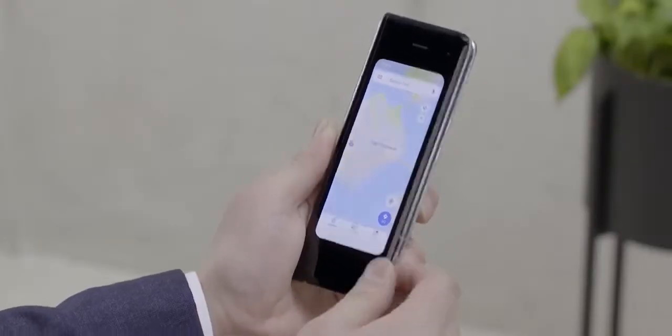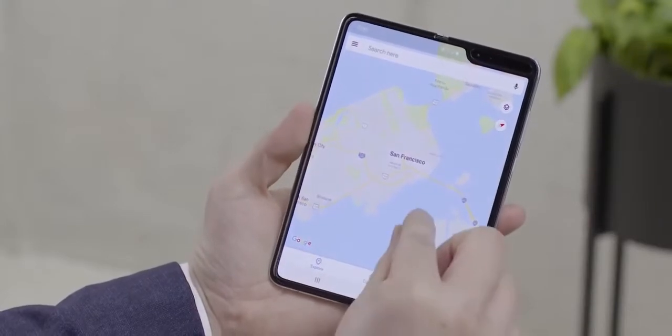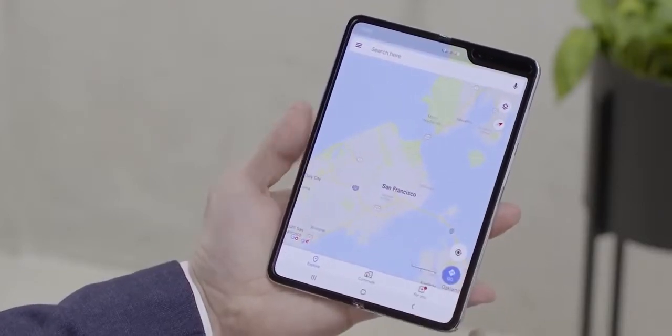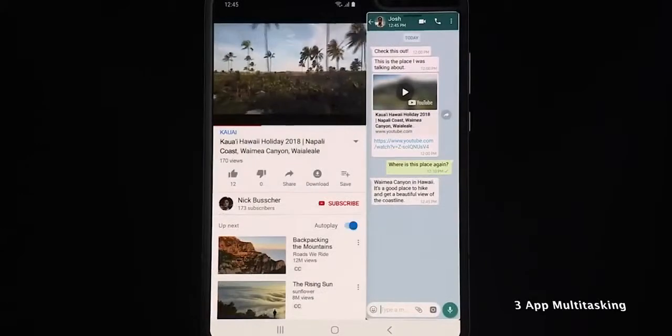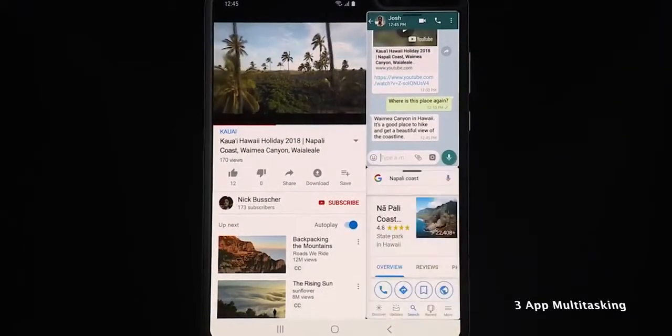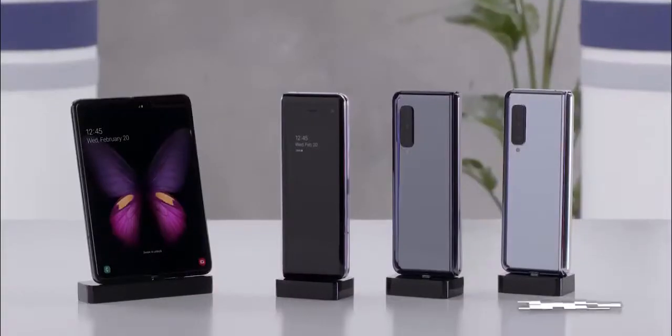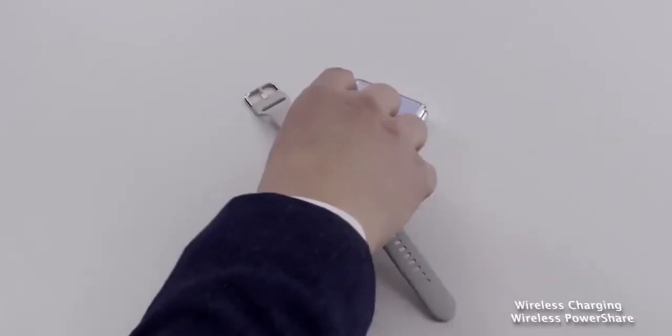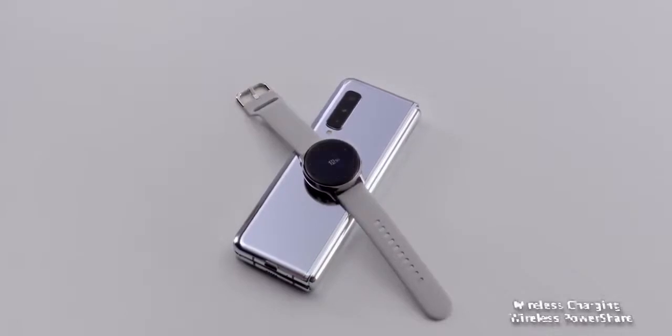Samsung did showcase some of the software features on this. They showed app switching — using an app like Google Maps on the cover display and then opening and transitioning seamlessly to the 7.3-inch display to give you a full map layout. They also showed three-app multitasking, which we haven't seen in an Android device or tablet at all, giving you the ability to watch a movie, do a voice chat, and search the web with three applications at the same time. This packs a 4,380 milliamp-hour battery and does have fast charging.